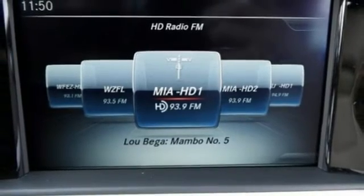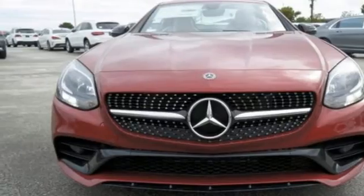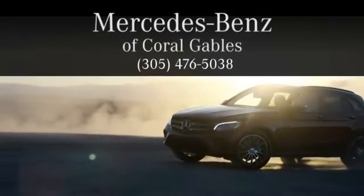Fresh air and sunshine, the euphoric way. Take this SLC for a test drive today. At Mercedes-Benz of Coral Gables, we look forward to your visit and deliver excellence at every mile.